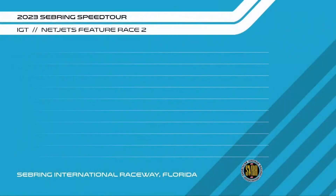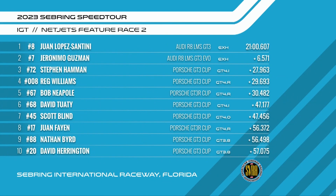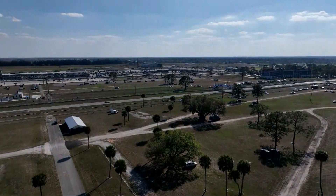A helicopter flies over — beautiful day here at Sebring International Raceway. Here are the results: Juan Lopez Santini first, Geronimo Guzman second, Steven Hammond another great run, Reg Williams fourth, Bob Neopold, David Tuwadi — TLM Racing — Scott Blind in seventh, Juan Fayan doing really well in a Porsche, Marinello Cup winner now in the Mission Fuji GT3 Cup. Nathan Bird a great showing, David Harrington rounds it out. That does it for this race — stay tuned for Group 10 GT up next at the Sebring Speed Tour.